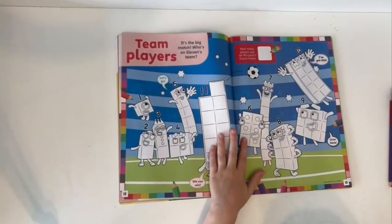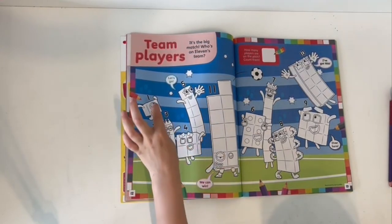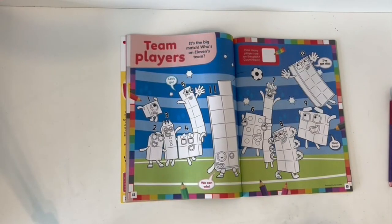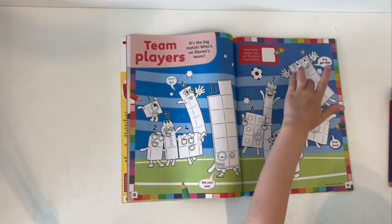Team players — it's the big match! Who's on 11's team? How many players are on the pitch? Count them: 1, 2, 3, 4, 5, 6, 7, 8, 9, 10, 11. Eleven!